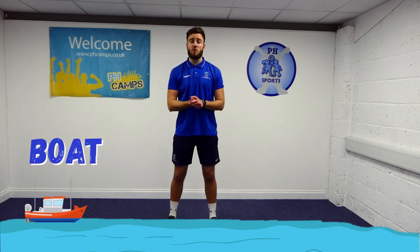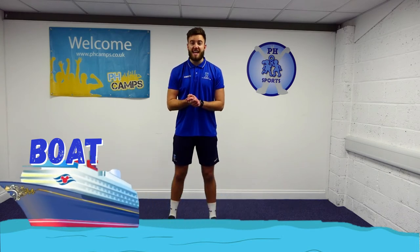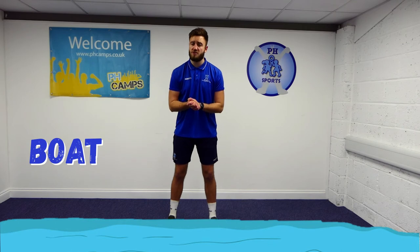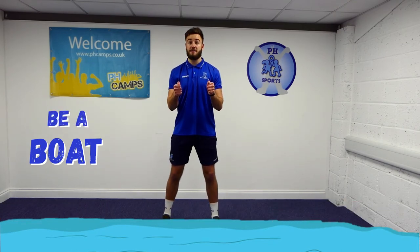So now we're at the harbour. What might I find here? A boat! Did you know they have small boats for fishing and big boats that take people on holiday, and they can have up to 6,000 people on them. I've found a small fishing boat that we can go on. Let's hold on tight and take our boat out to sea.